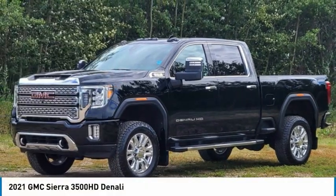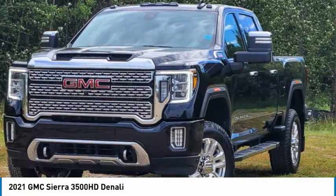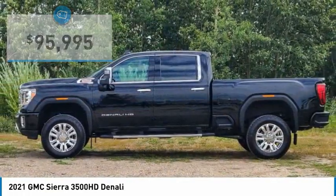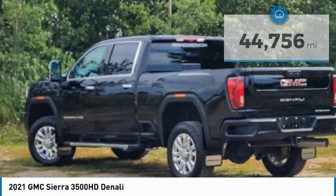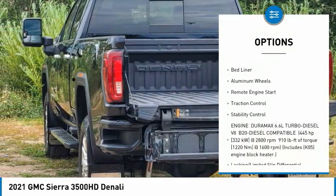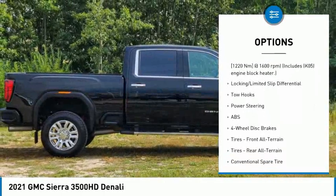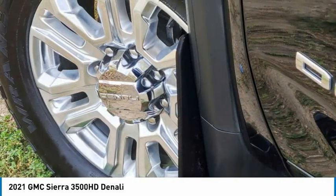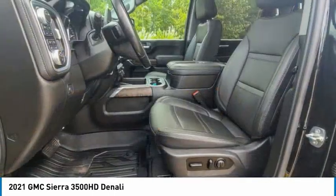Introducing the 2021 GMC Sierra 3500 HD — epic power at a not-so-epic price, priced below $100,000 with less than 45,000 miles. This vehicle features four-wheel drive, sliding rear window, tire pressure monitor, tow hitch, heated mirrors, bed liner, aluminum wheels, remote engine start, traction control, and stability control. If affordable style and reliability are what you're looking for, this vehicle couldn't be more perfect — drive it today.